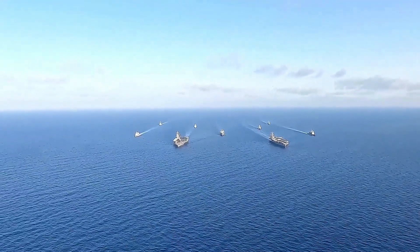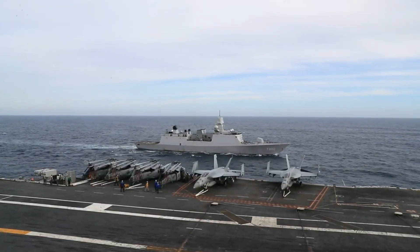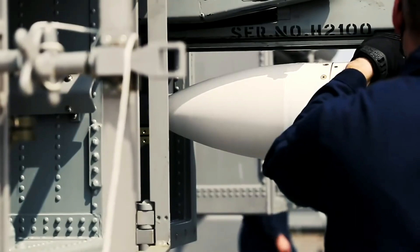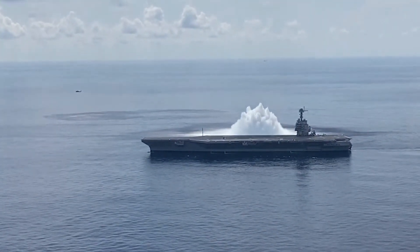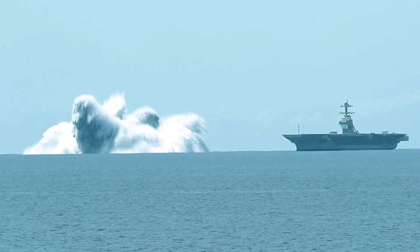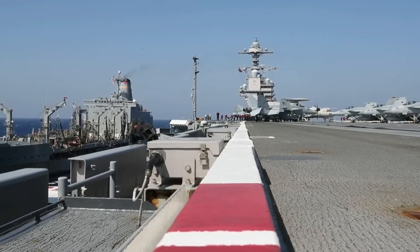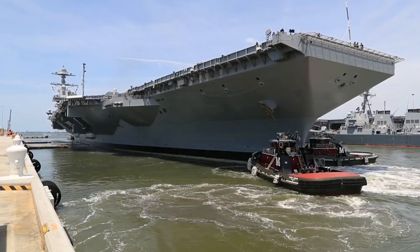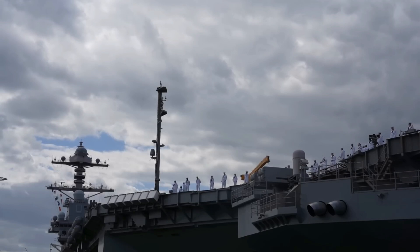The USS Gerald R. Ford also features a redesigned flight deck and island, optimizing aircraft operations and improving the efficiency of air wing operations. The island is positioned further aft, and the flight deck includes additional elevators for faster weapons handling. These design changes support a greater aircraft sortie rate, crucial for sustaining prolonged combat operations and increasing the carrier's overall combat effectiveness.